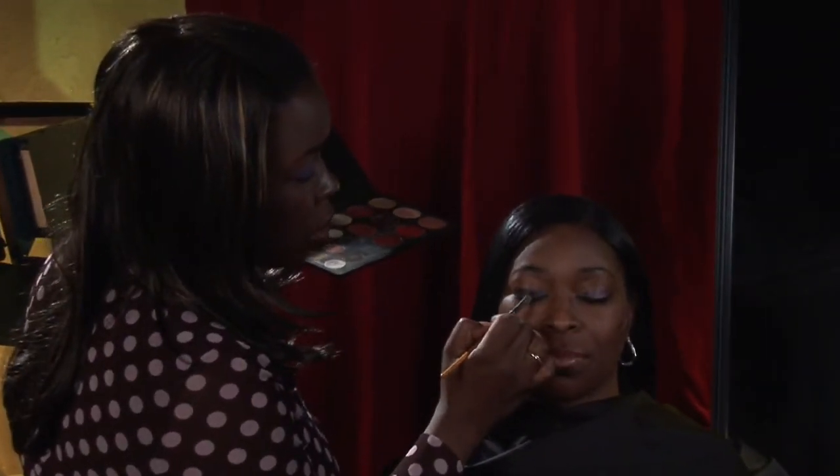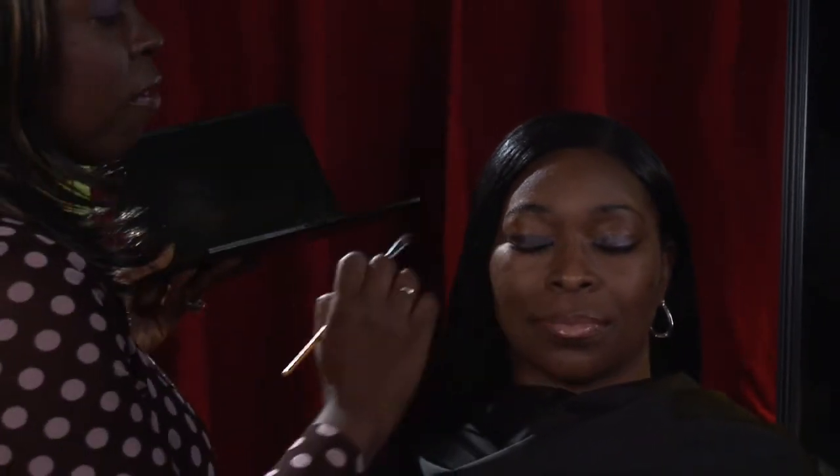There are many colors out there to choose from that can complement your skin. There are some key points you must remember: Is your skin color warm? Is it cool? Do you have yellow undertones? Do you have red undertones? These are things you might want to take into factor when applying eye shadow.